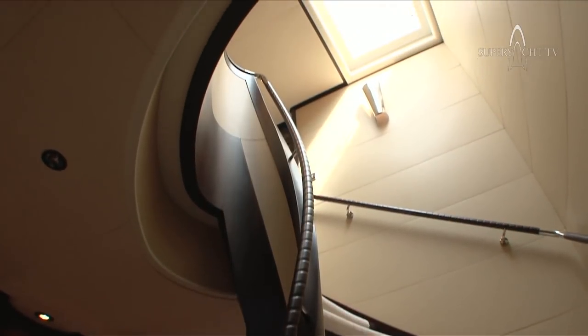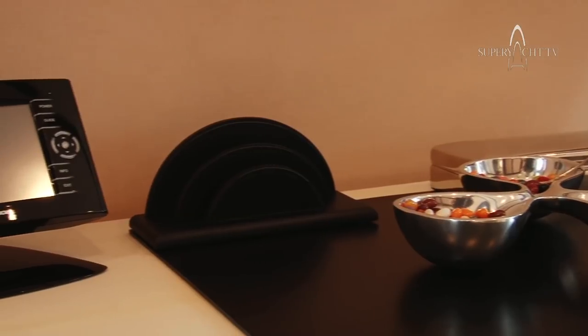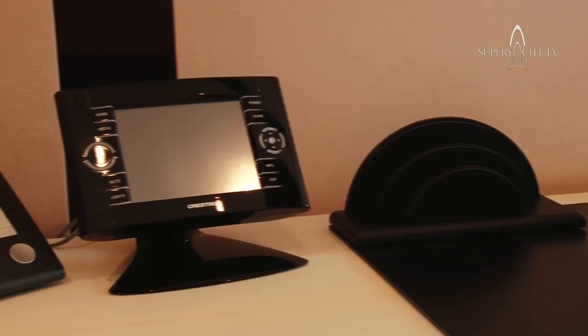Now we're going from what is the main deck level, which is for owner use only, to the next level, which again is for owners. That will be the sky lounge and the multipurpose room, and then through to the bridge.